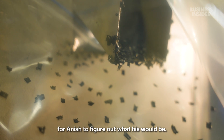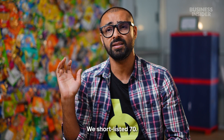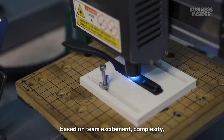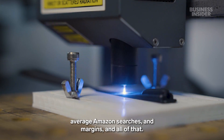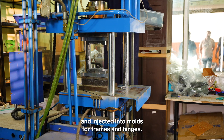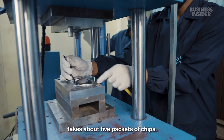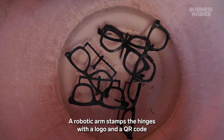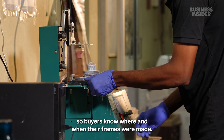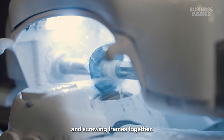It took over two years for Anish to figure out what his final product would be. We brainstormed over 400 different products, shortlisted 70, then looked at 27 different parameters based on team excitement, complexity, average Amazon searches, and margins — and sunglasses scored very highly. The pellets are melted and injected into molds for frames and hinges. Anish estimates that a single pair of glasses takes about five packets of chips. A robotic arm stamps the hinges with a logo and a QR code so buyers know where and when their frames were made.